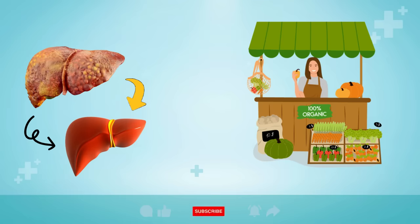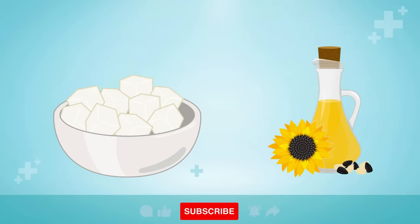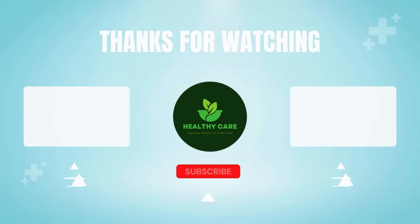Opting for non-GMO organic vegetables is advisable, as they are less likely to be contaminated with harmful pesticides and chemicals that could harm your liver. Furthermore, eliminating sugar and vegetable oils from your diet is crucial to reduce the strain on your liver and support its healing process. Be aware of toxic ingredients in modern foods that may hinder liver recovery.